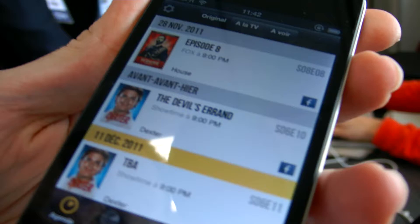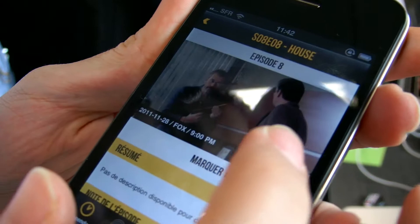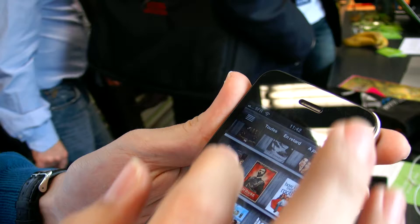We already have 100,000 users. The app permits you to do many things. The first thing is to track your TV shows — to track what is the last episode you've seen. For example, here I can click that I've seen this episode. Then on my library I can know what is the last episode I've seen for each of my shows.